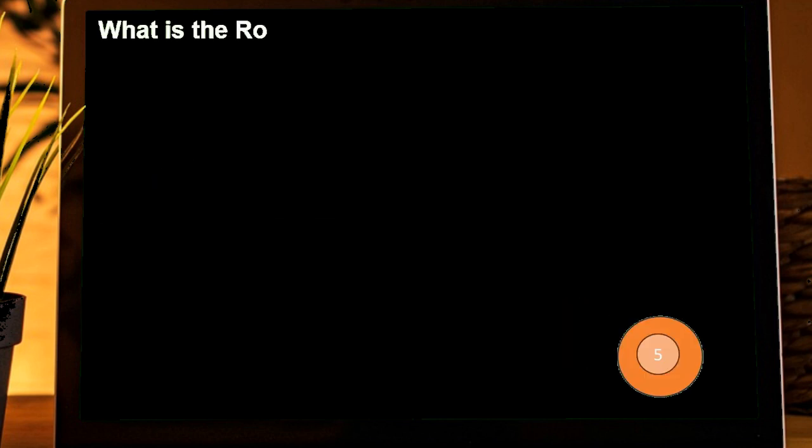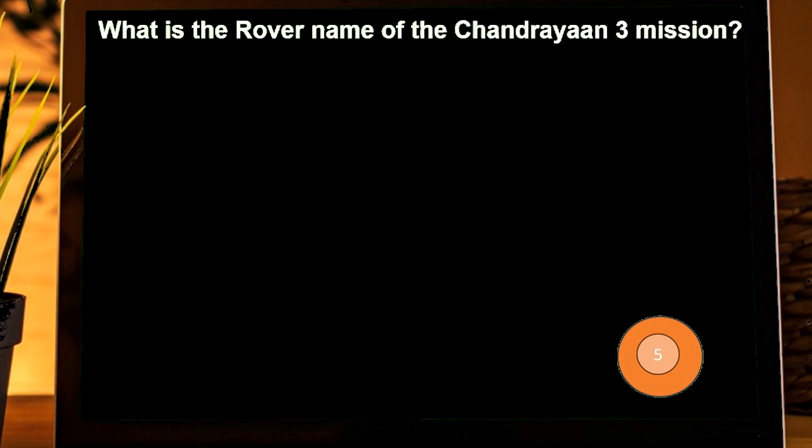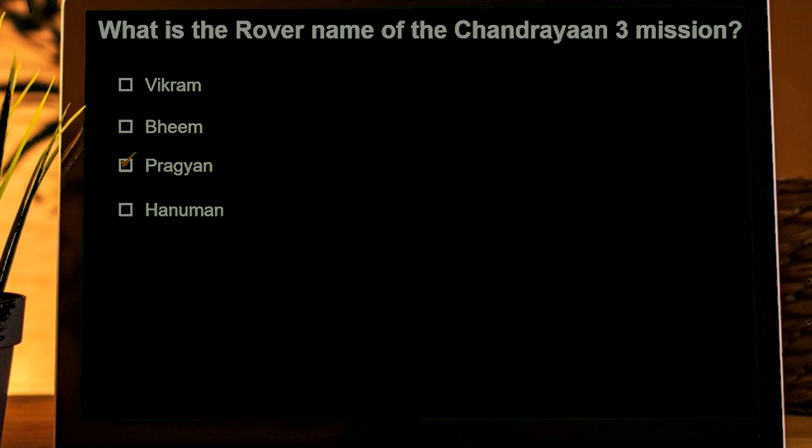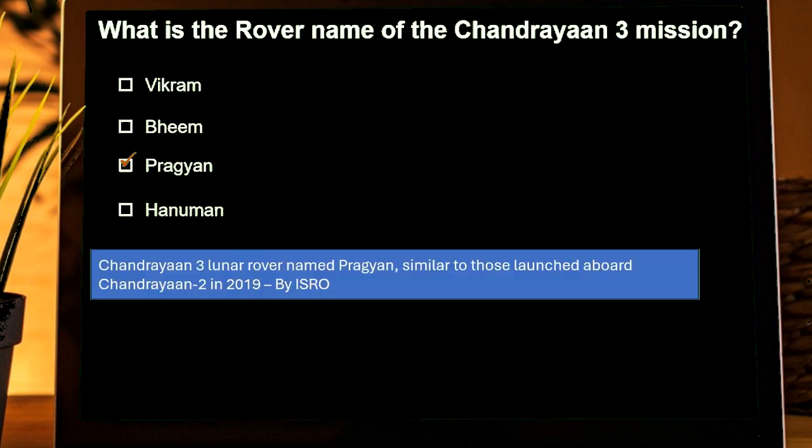What is the rover name of Chandrayaan-3? Options are: Bikram, Bheem, Pragyan, Hanuman. Correct answer is Pragyan. Chandrayaan-3's lunar rover is named Pragyan, similar to the one launched aboard Chandrayaan-2 in 2019.